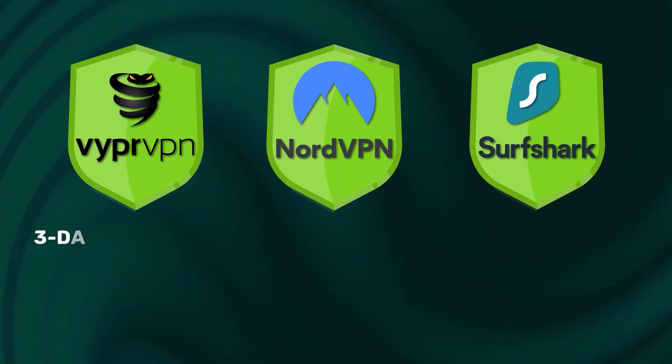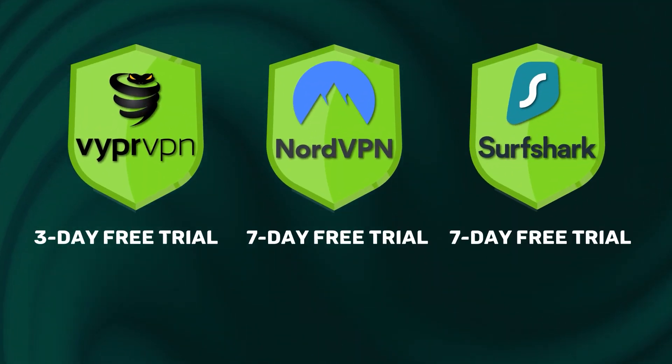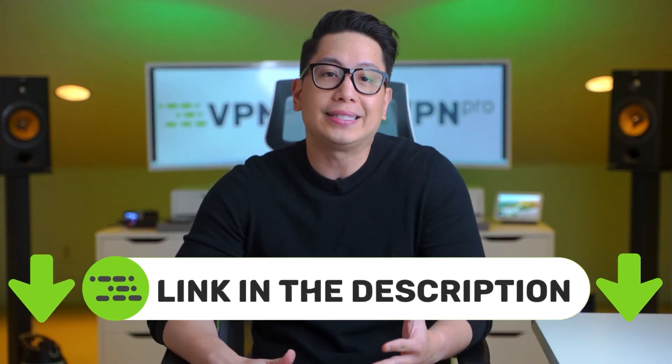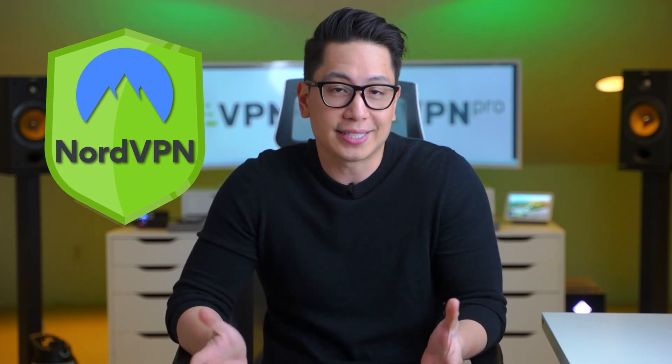Considering that these VPNs also have free trials and a money-back guarantee, you could try them out before committing long-term. If you are interested, I will leave the best deals I could find in the description below. Let's see how to proceed with one of the best VPNs for Omegle — I'll use NordVPN as an example, but you can use any other good Omegle VPN.